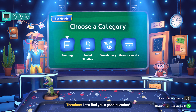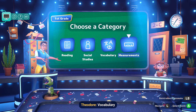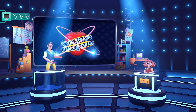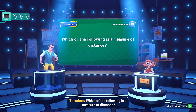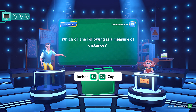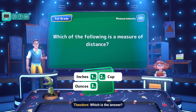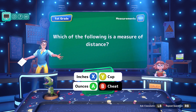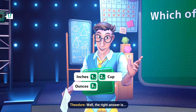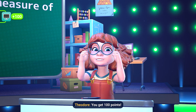Let's find you a good question — is it reading, social studies, vocabulary, or measurements? Which of the following is a measure of distance? Inches, cup, or ounces? The right answer is inches. You're correct. You get 100 points.